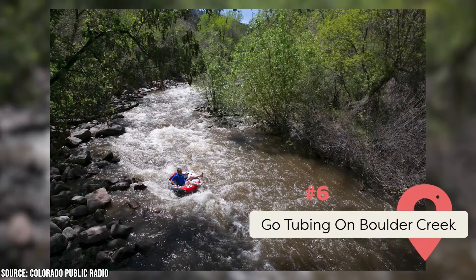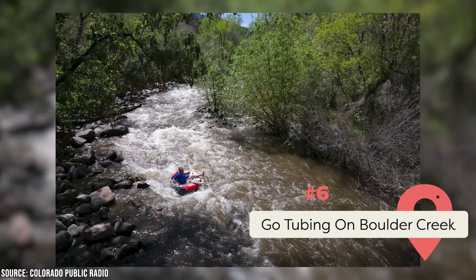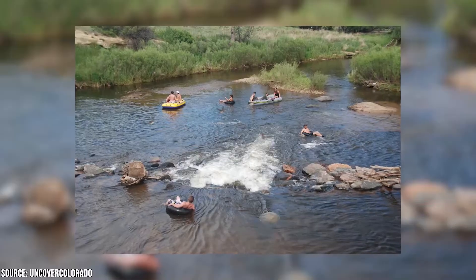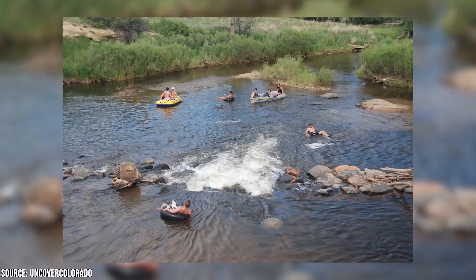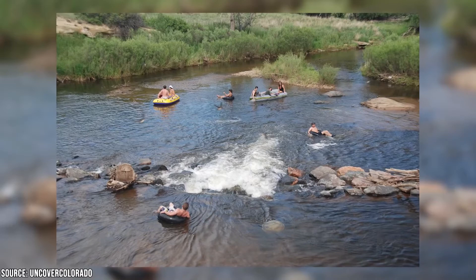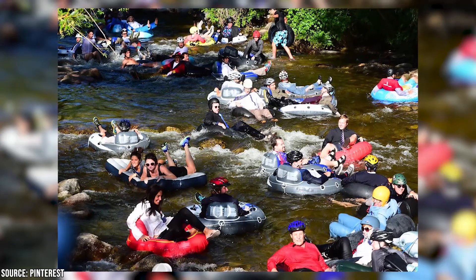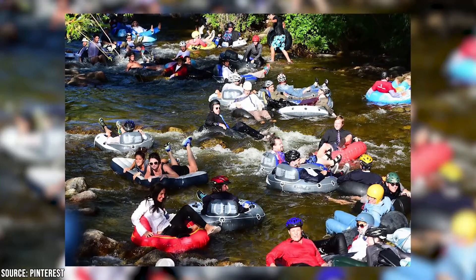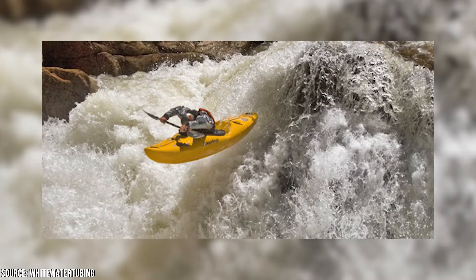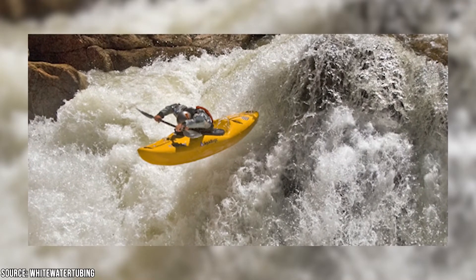Go Tubing on Boulder Creek. One of the most thrilling things you can do is take a tube ride down the rapids of Boulder Creek. It's the perfect way to spend a hot summer afternoon, as the somewhat turbulent waters offer an invigorating adrenaline rush. The best time to go tubing is between May and August, when the waters are flowing the quickest. We recommend the Whitewater Tube Company, which provides tube rentals and a shuttle service to get you back to your vehicle.